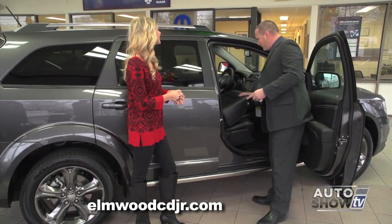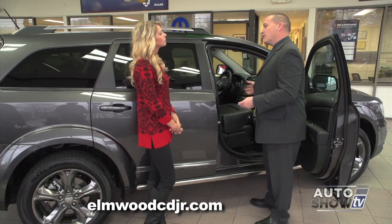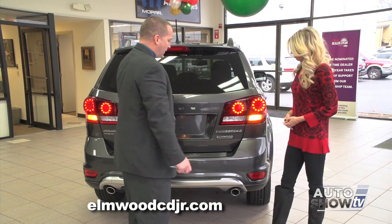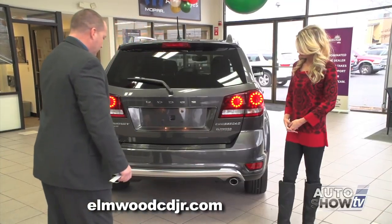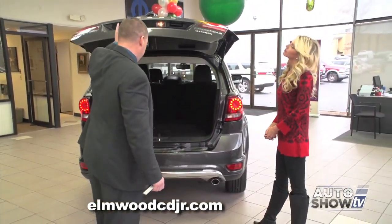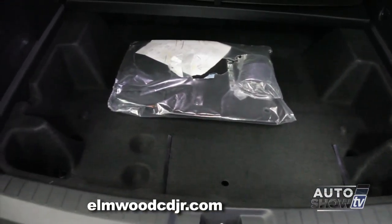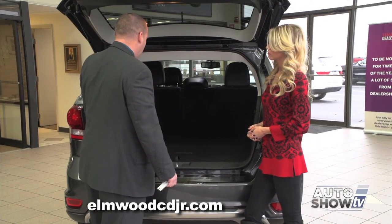The front passenger seat also folds down flat. You can fold down both sets of rear seats as well as the front passenger seat and you can actually get an eight-foot object loaded into the vehicle. Now before we open up the back of the Journey, let's check out some of the unique styling cues such as the LED Gatling gun style brake lights. We have dual exhaust which is standard on all models. The Journey comes optional with a third row seat. This particular model does not have it but you have extra storage space underneath. There's a total of 67 cubic feet of storage in the back of the Dodge Journey.